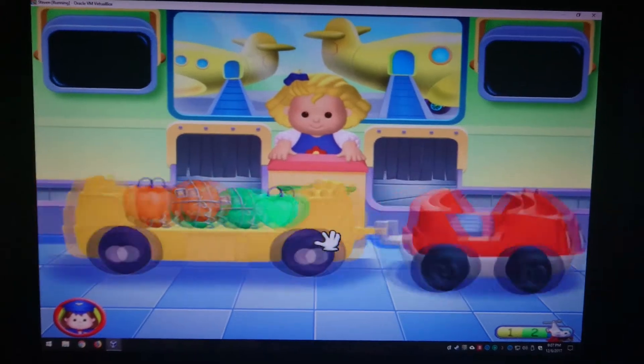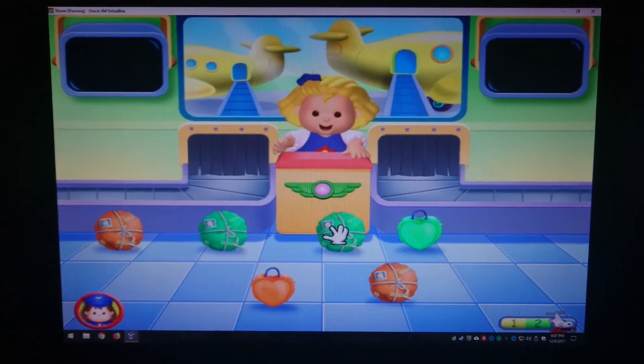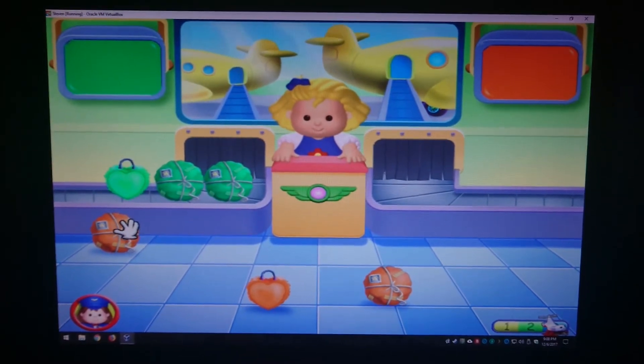More suitcases, Sarah Lynn. Look at all these suitcases! Please sort all of the suitcases. Click and drag. See? You're sorting by color!